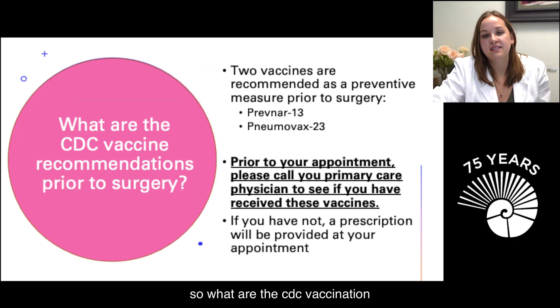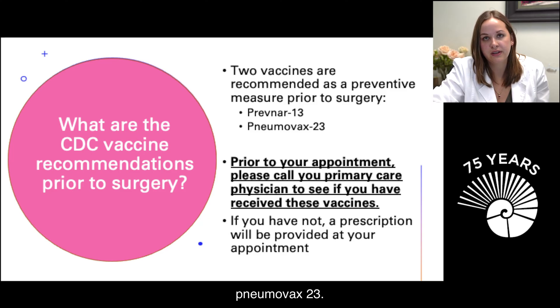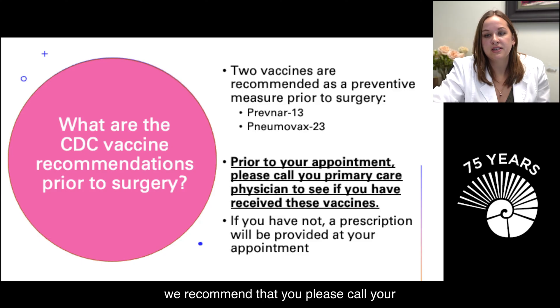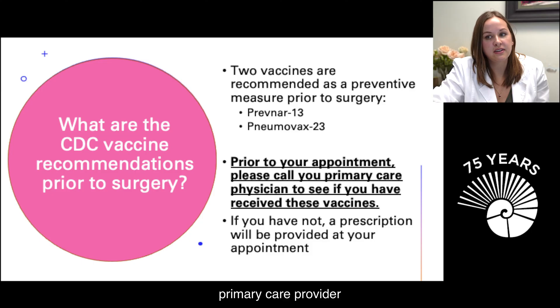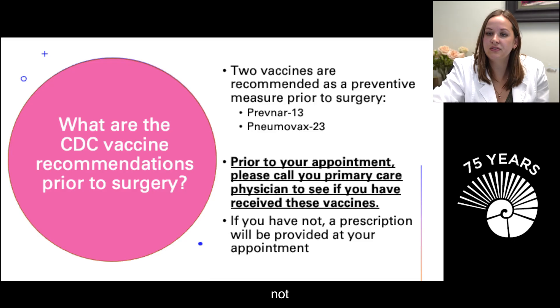What are the CDC vaccination recommendations prior to surgery? The CDC recommends two vaccines as a preventative measure: Prevnar 13 and Pneumovax 23. Prior to your evaluation appointment, please call your primary care provider to see if you've received these vaccinations and bring in the records. If you haven't received them and need a prescription, we'll provide that at your appointment.